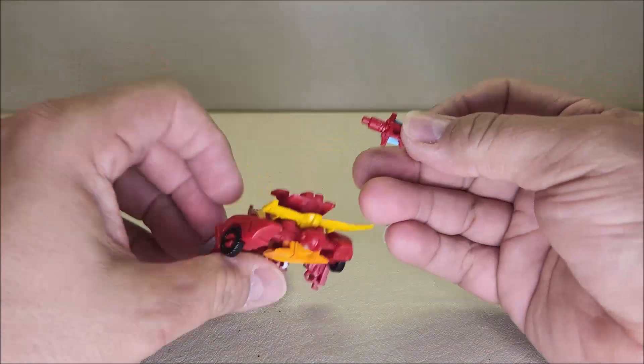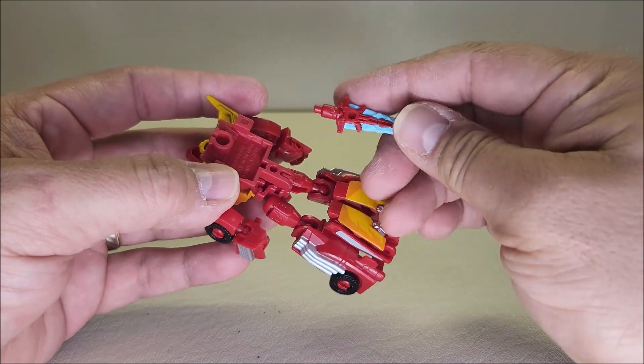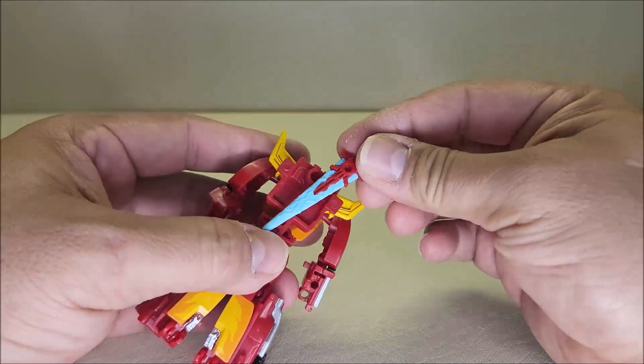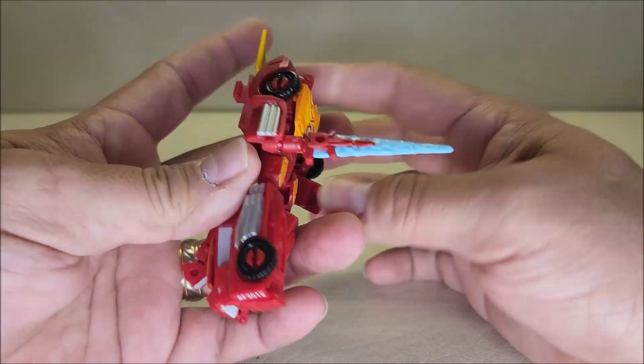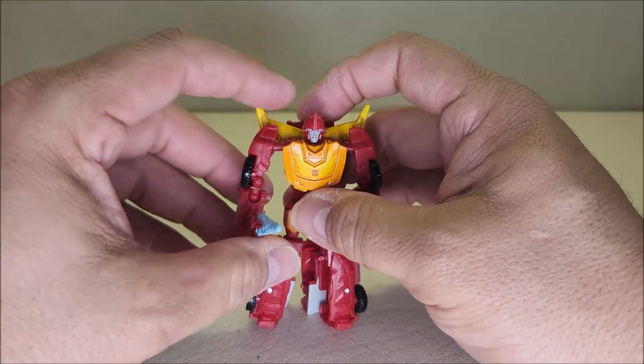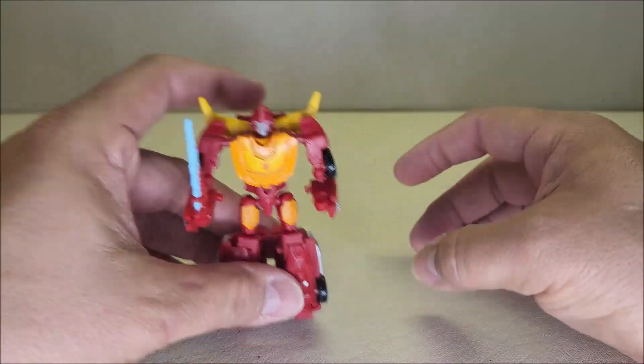He does come with a sword. There's really nowhere to put the sword — it'd be cool if you could sheath it back here somehow, but you can't. He can hold it in his hand, that's about it. So there he is with his sword doing sword things. Can you tell I'm not a fan of the sword?